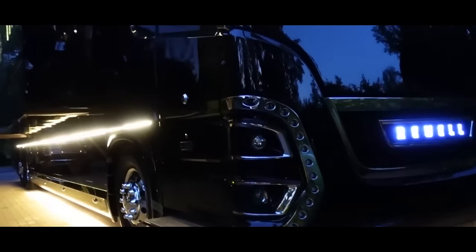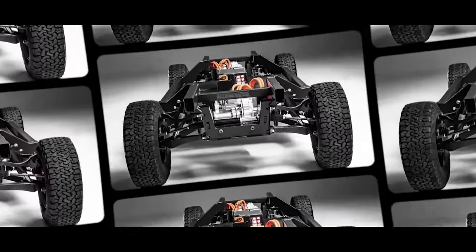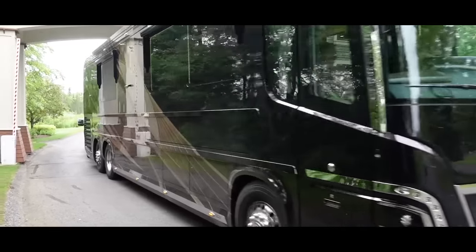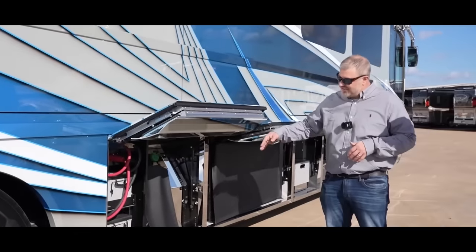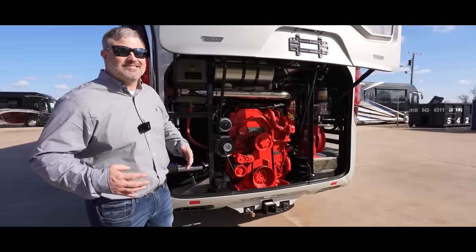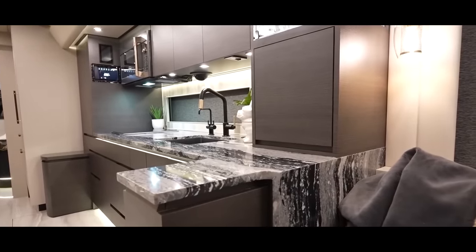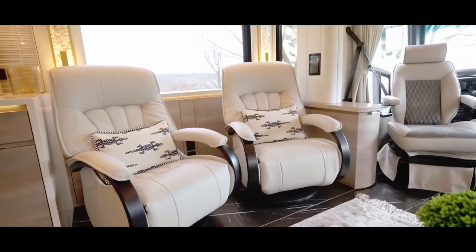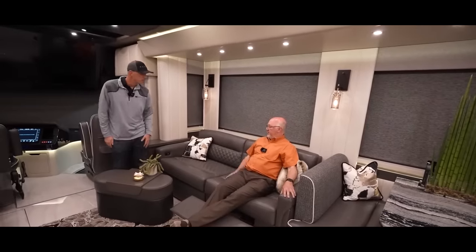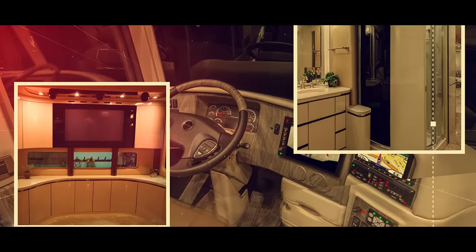What truly sets the P50 apart is its craftsmanship. Unlike other motorhomes that use commercial bus shells or pre-built chassis, Newell custom builds each chassis from the ground up. This level of precision allows for unique features like varying fuel tank sizes, underfloor bay dimensions and holding tank configurations. Inside, the P50 is a luxurious oasis, adorned with exotic wood patterns, fabrics, natural stones and solid surface materials. The spacious living area features heated and cooled seats that can rotate 360 degrees. A 20-kilowatt diesel generator powers the coach, ensuring every appliance and system runs seamlessly.